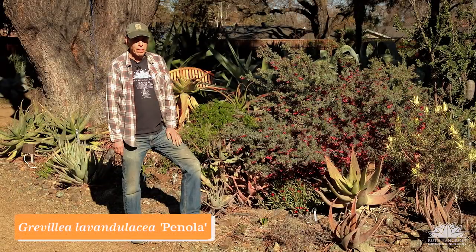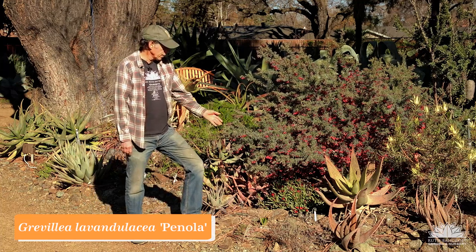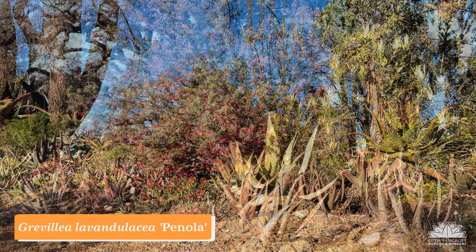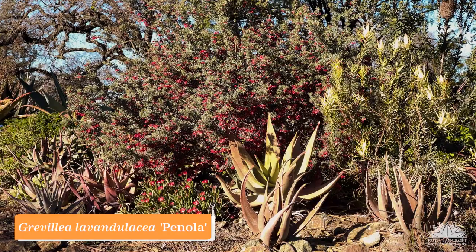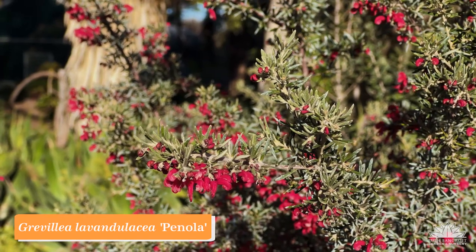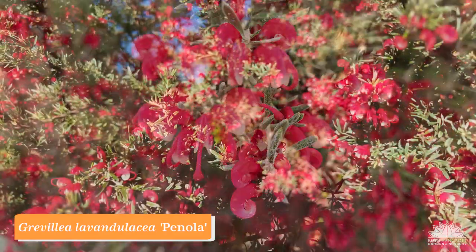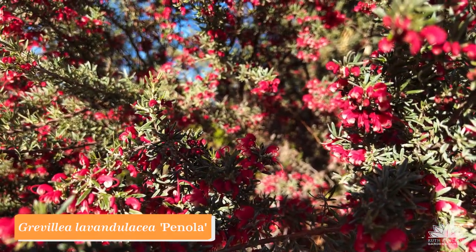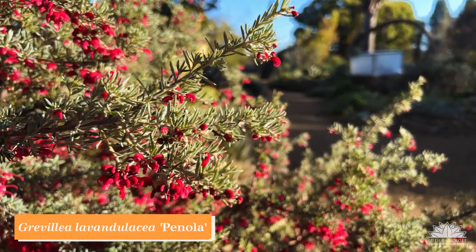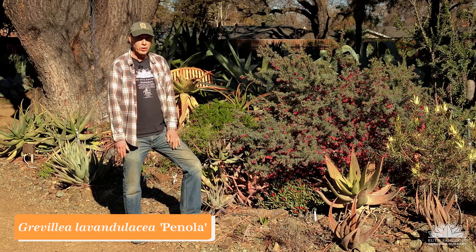Among the Australian members of the protea family is the large genus Grevillea, and this is a wonderful example. This is Grevillea lavandulacea 'Panola,' its name referring to its resemblance to a lavender, although the flowers don't look anything like those of lavender. They have a little red curlicue, which is common with Grevillea. A nice compact shrub with small fine leaves and a wonderful blue-green color that contrasts nicely with the red flowers. Grevillea lavandulacea 'Panola'.